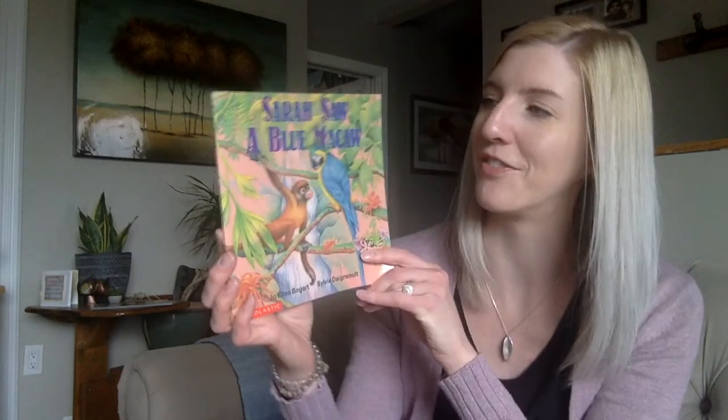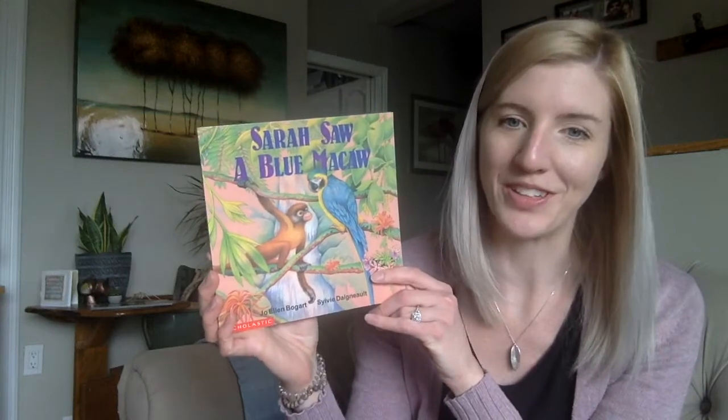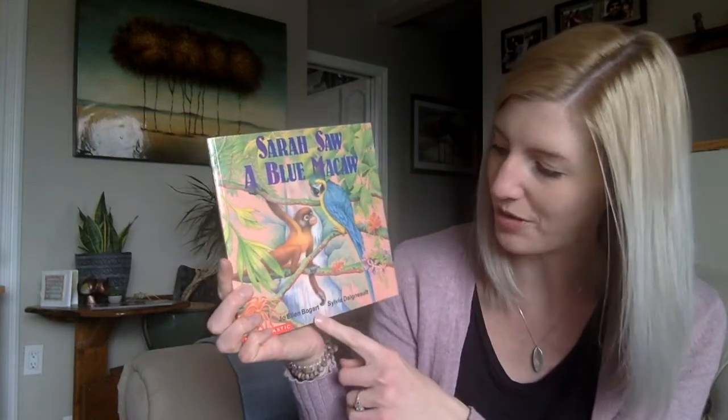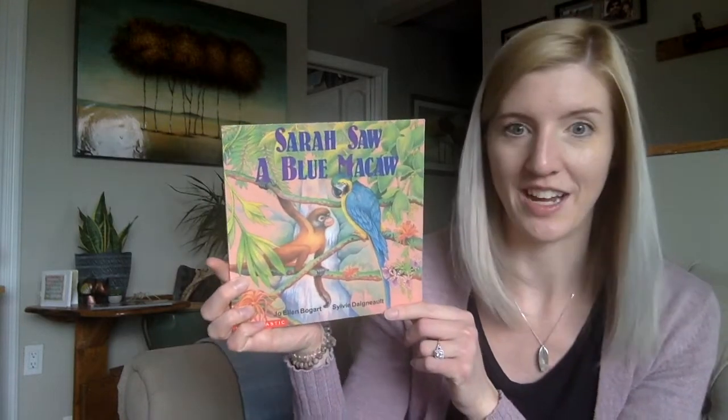Hi again all my Annabelle friends, it's me Hilary and today I have another book for us to read. This one is called Sarah Saw a Blue Macaw and it was written by Jo Ellen Bogart and Sylvie Dagnots.